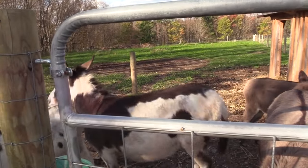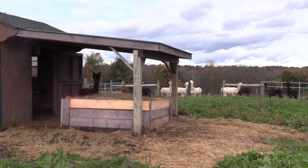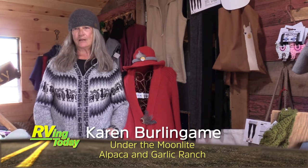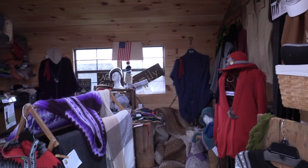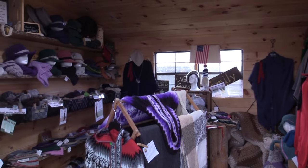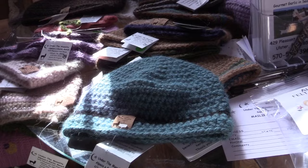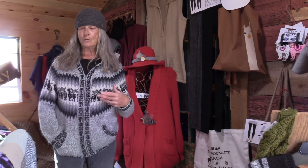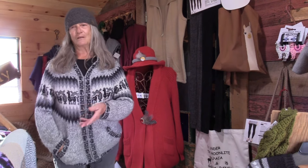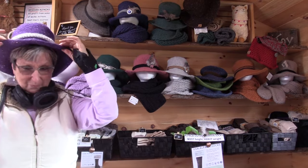They keep the girls on one side of the property and the boys on the other because they're pregnant for a solid year and can get pregnant two weeks after they give birth. Once a year they do an annual shearing — they call it the Naked Alpaca Party, with the next one being the 10th annual, held the weekend after Mother's Day. Karen belongs to a co-op that sends fiber to Massachusetts and buys back finished gloves, socks, boot liners, and yarn. She also hand-makes hats and scarves, and purchases Peruvian alpaca sweaters — noting you can wash them and throw them in the dryer.